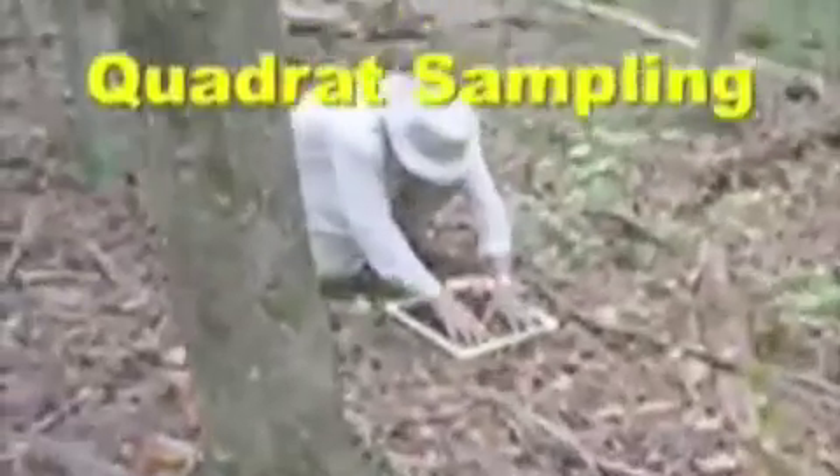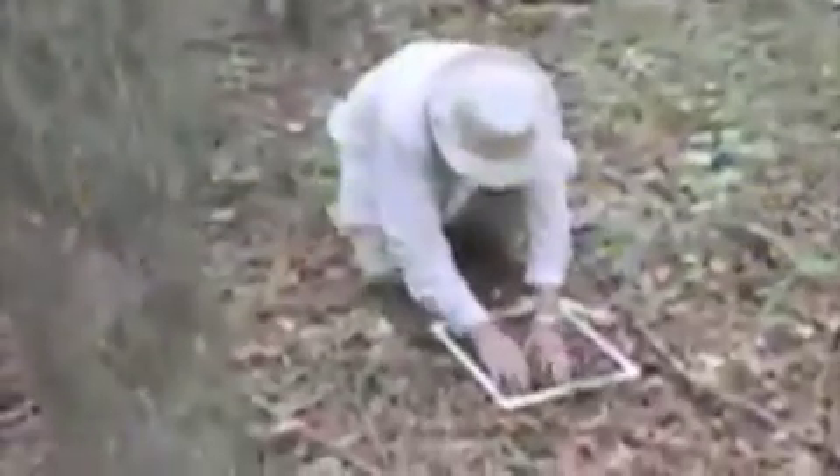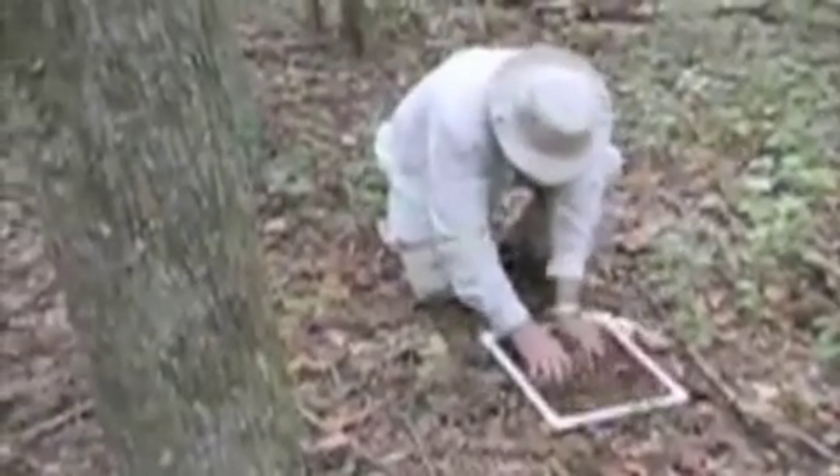Any snake that we find on the preserve, we take it back to the lab. After lunch, Dr. Grant shows students how to obtain leaf litter samples using quadrats.